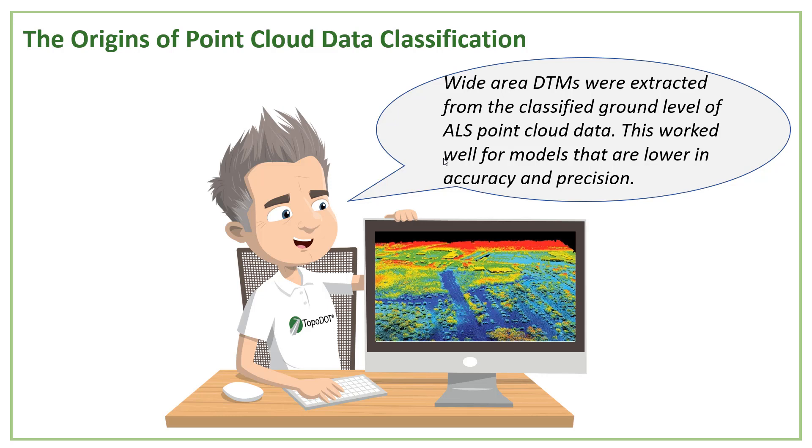When it came down to using the data, the process was in essence to clean it all up and separate the ground from anything above. Then you'd create a 3D digital terrain map or DTM from the ground classified point cloud. These DTMs had many practical uses, especially for large-scale planning, bare earth, power line transmission survey, etc.